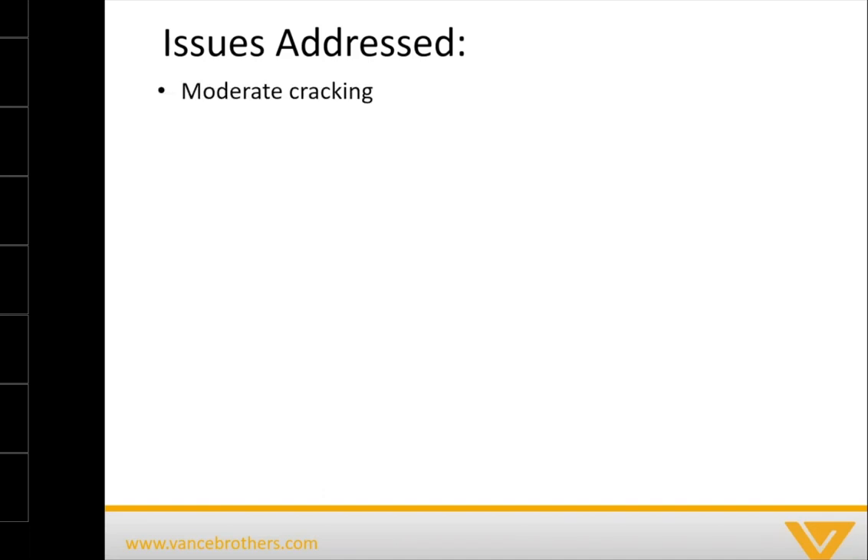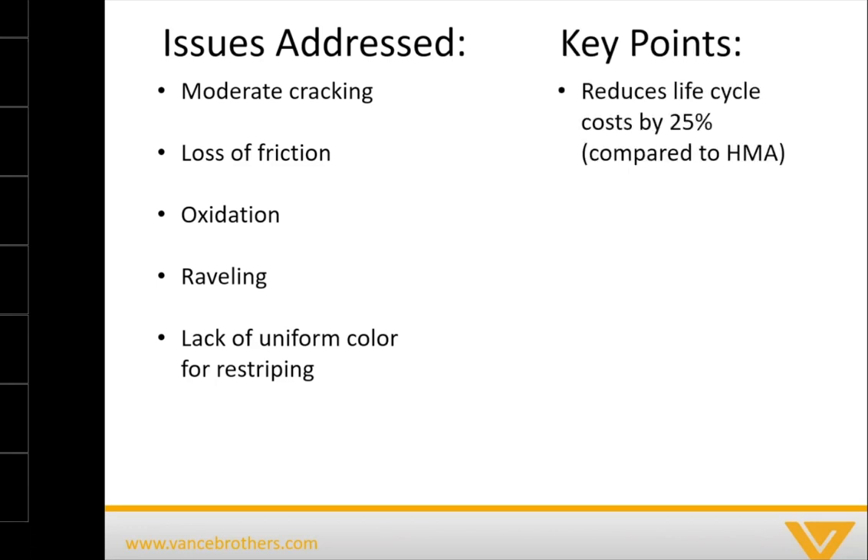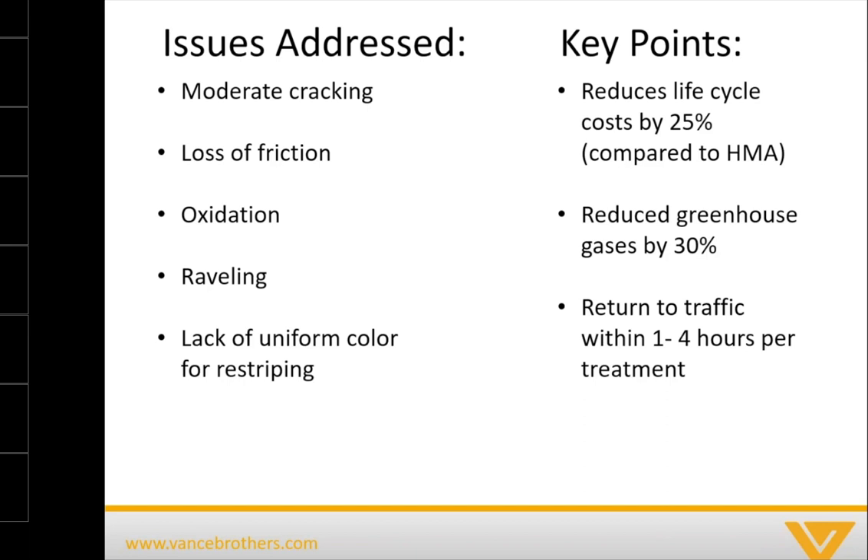The reason to talk about cape seals in particular is because of just how popular they are. What does a cape seal address? Moderate cracking, loss of friction, oxidation, raveling, and lack of uniform color for re-striping and safety. Key points: you reduce the life cycle cost by 25% compared to a hot mix asphalt overlay, reduce greenhouse gas by about 30% — these numbers come from the asphalt institute and can be found at roadresource.org. With a cape seal you can return to traffic within one to four hours per treatment.